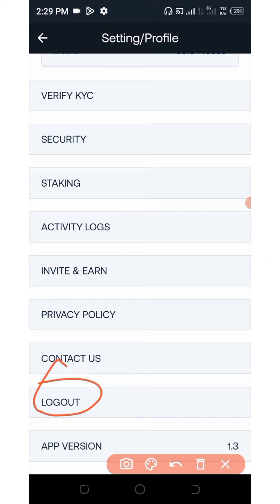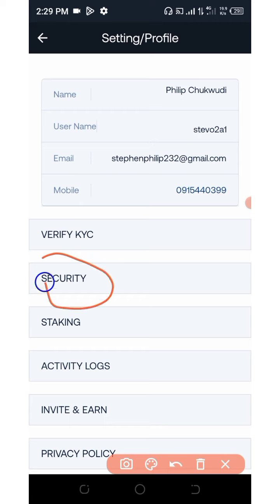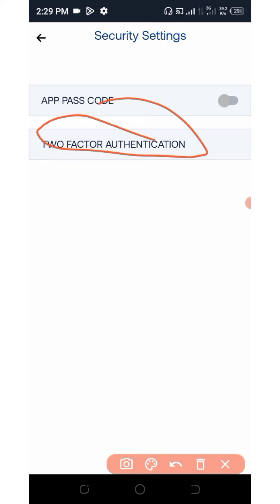If you have any problem, you can contact them by clicking on Contact. You can also upgrade your security level by clicking on Security, where you can set up your two-factor authenticator for more security on your account. That is how to use this application.